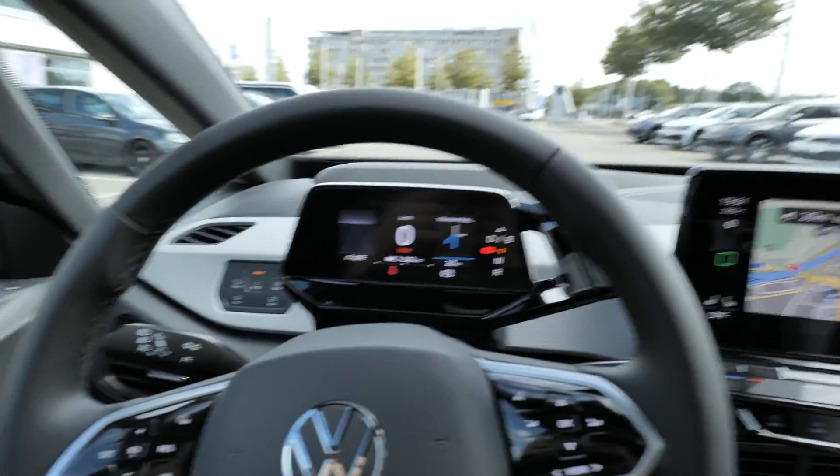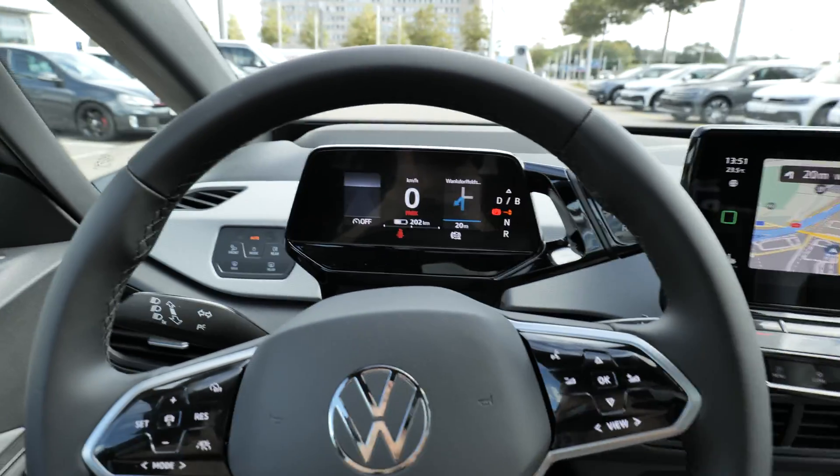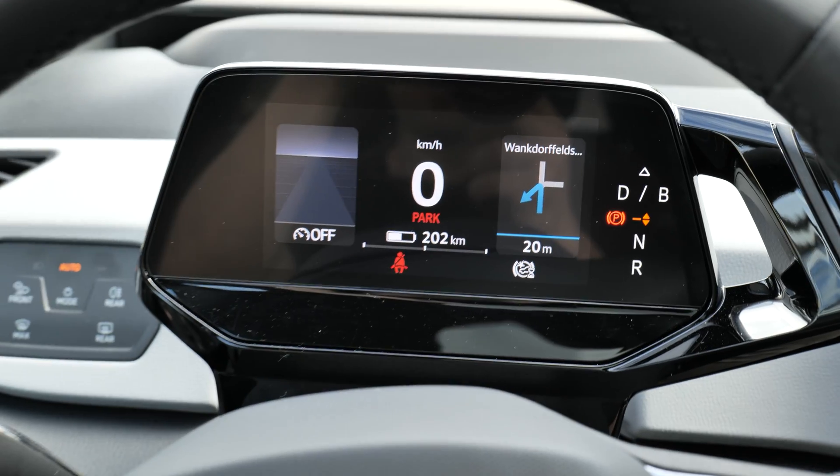Hello guys, welcome back to a new video. Today we will talk about the new multimedia system of the Volkswagen ID.3, and probably ID.4, ID.5, or whatever electric car comes next from Volkswagen. I want to show you and start with the cockpit here — I know you are really curious to see that.